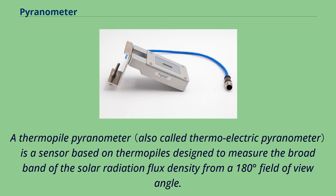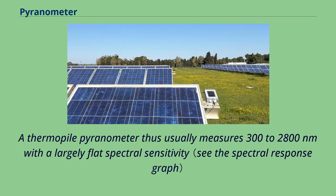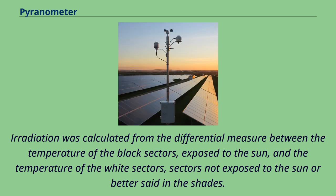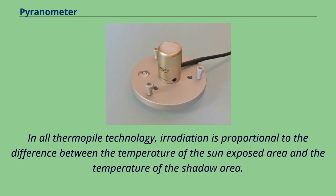A thermopile pyranometer is a sensor based on thermopiles designed to measure the broad band of solar radiation flux density from a 180-degree field of view angle, typically measuring 300 to 2,800 nanometers with a largely flat spectral sensitivity. The first generation had the active part equally divided in black and white sectors. Irradiation was calculated from the differential temperature between the black sectors exposed to the sun and the white sectors in the shade. In all thermopile technology, irradiation is proportional to the temperature difference between the sun-exposed area and the shadow area.